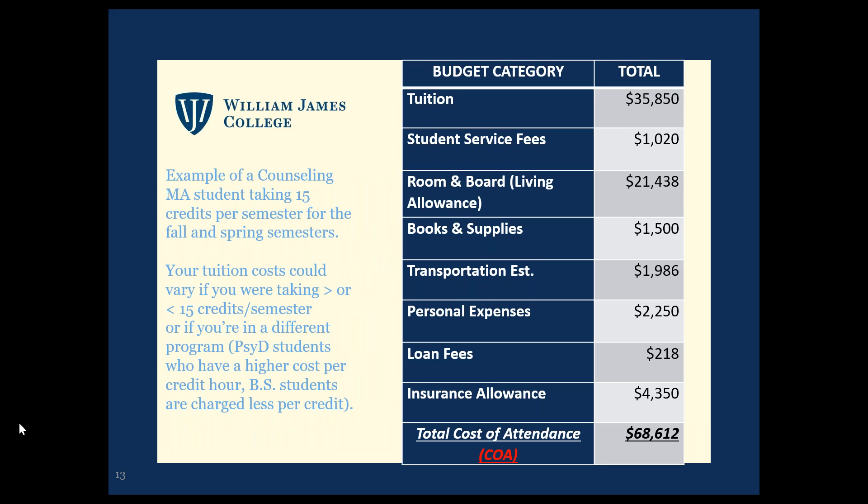This slide shows an estimated cost for a current master's student taking 15 credits each semester. If your credits are different, your tuition will change, but everything else would pretty much be the same. You might not need to cover all of these expenses — it would depend on your individual situation. We encourage you to come up with a budget and borrow only what you need.